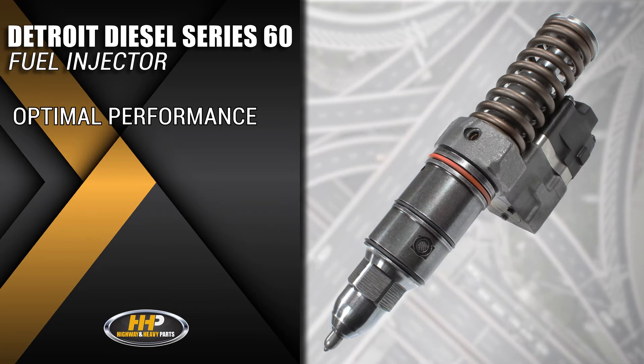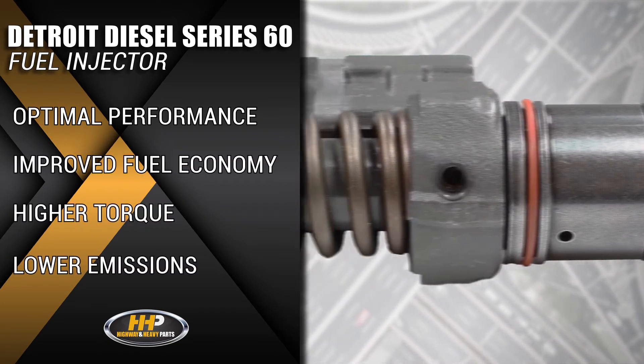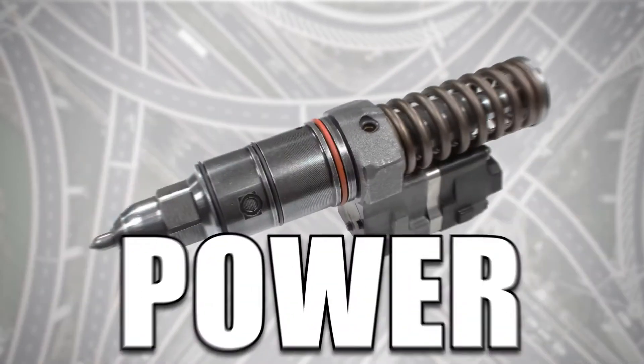Giving you optimal performance including improved fuel economy, higher torque, and lower emissions. Quality, performance, and power.